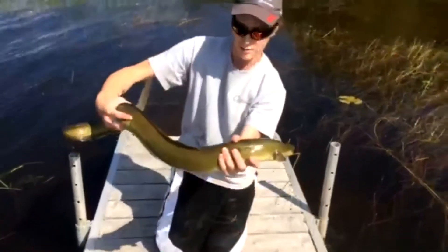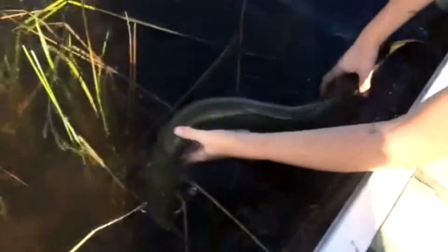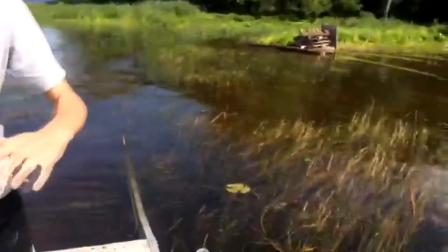I just got this American eel — this is a super rare fish in Ontario. He's 36 inches and — whoa, look at that, he's swimming backwards! 36 inches, he's like five pounds, highly endangered. What a beautiful fish. I just released him. I'm shaking like a leaf right now, boys. That was insane. I hope we can get some more fish today.